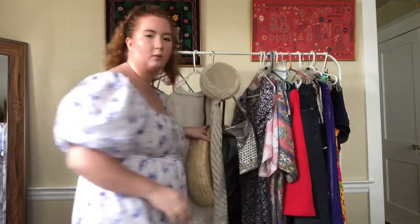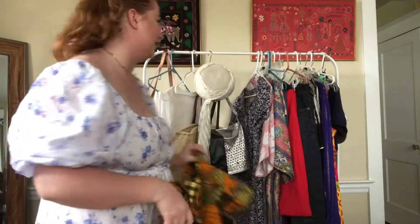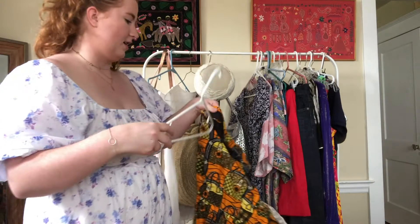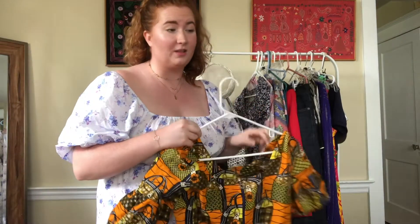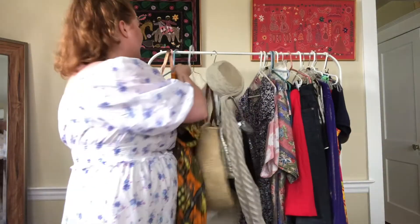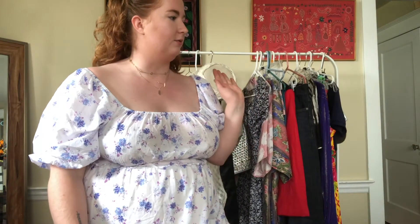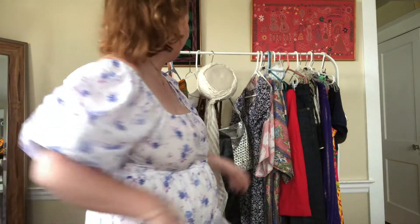The next store we went to was that community thrift store after we got coffee at that adorable cafe — it was so sweet in there. This was a treasure trove for all of us. We all got a ton of stuff at this store. All four of us are resellers, so we all went into different parts. Monica beelined for the belts, Michelle was over at the men's t-shirts, Carrie was in the kids section, and I found that section of drawers and just went ham looking through those.